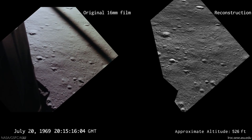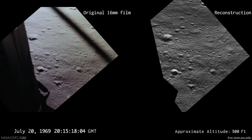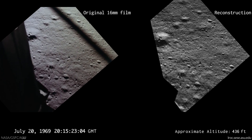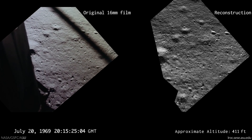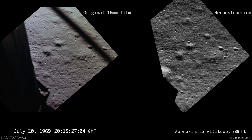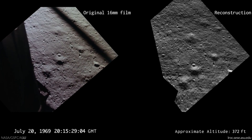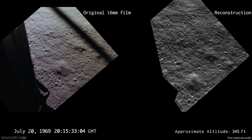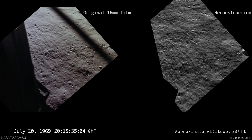540 feet, down at 30. Down at 15. 400 feet, down at 9. Gate forward. 10 and 50 feet, down at 4. 30. 3 and a half down.